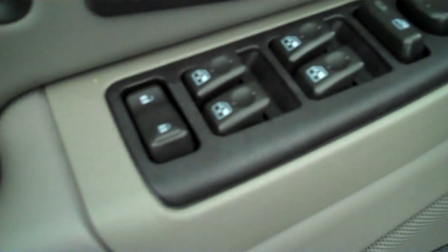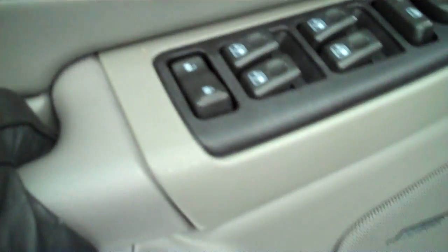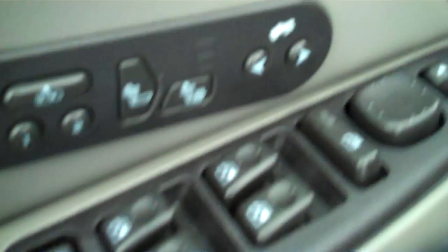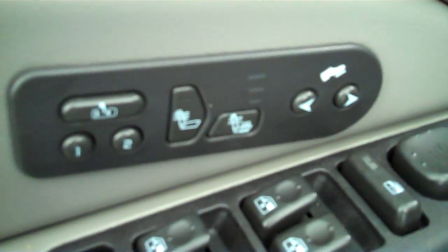It has cruise control, power windows, power door locks, power mirrors, power seats on both sides, memory seats on the driver's side, and heated seats on both sides.